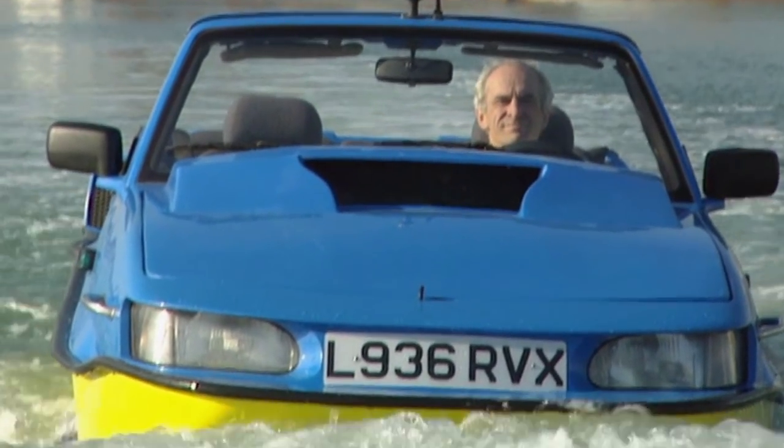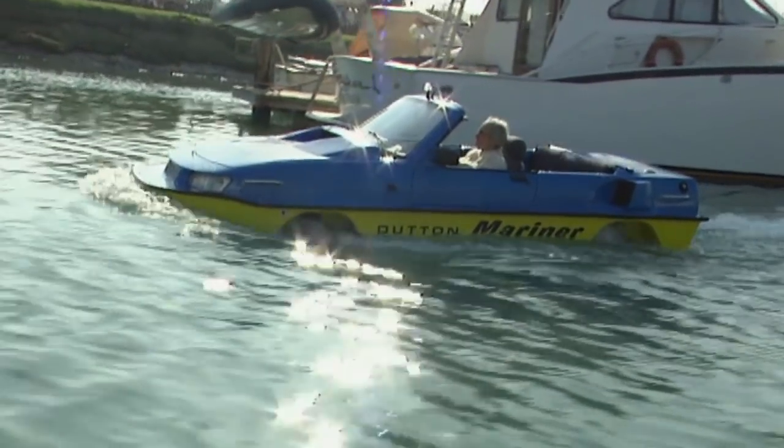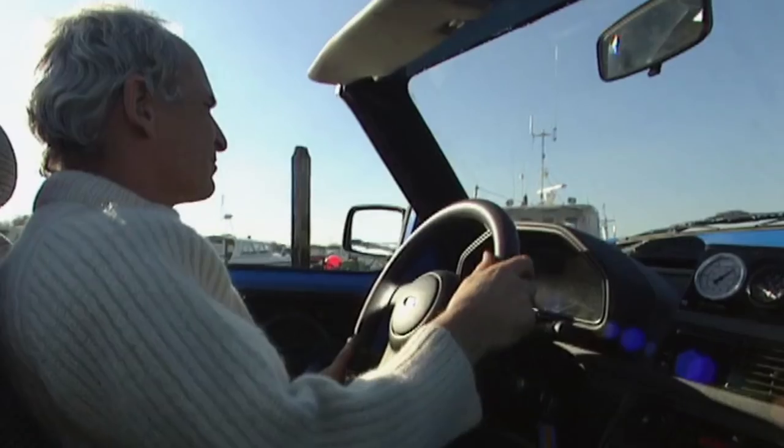There's a sealed bulkhead between the engine and passenger compartment. If the car's hull is pierced below the waterline, the boat won't flood and sink. The car has a top speed of seven knots and can cope with rough seas. In fact, Tim has driven across the English Channel to France — an ocean journey of 30 miles.